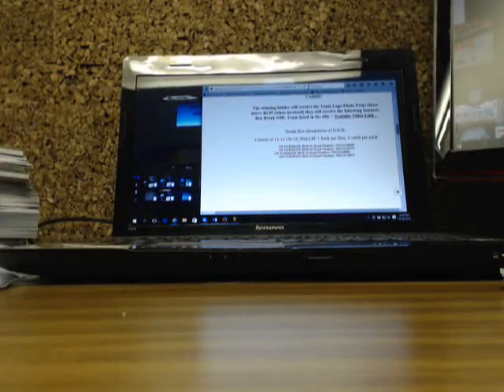And there we have it for Ultimate, guys. Tomorrow we've got Ultimate again — double 15-16 Artifacts in the first box, and Cup coming out of a new case.